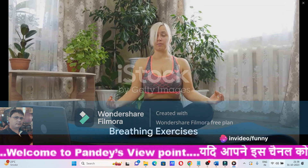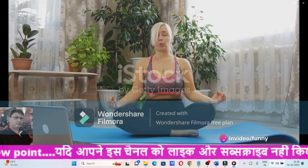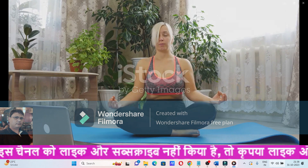Step 1: Begin with breathing exercises. Deep rhythmic breathing can calm the mind and body, reducing stress hormones that can increase blood sugar levels.